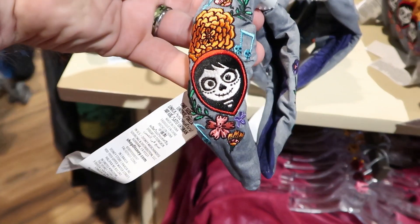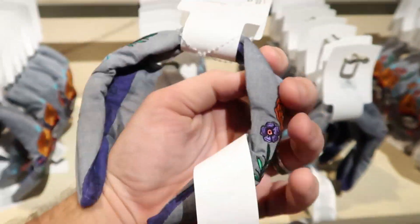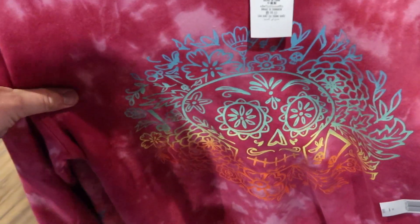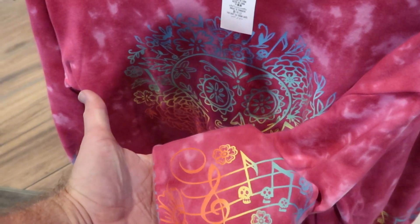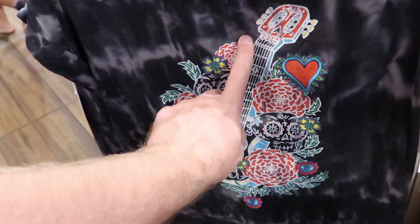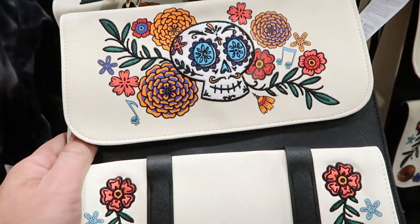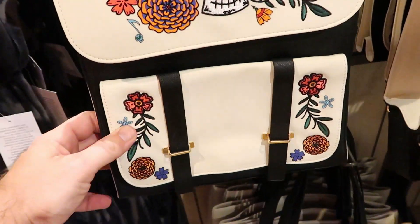For $19.99, they have these new Coco headbands - everything on the headband itself is actually embroidered, these are really nice. They also have a Coco sweatshirt - I love the colors, this is extremely vibrant. These are $64.99 and even on the sleeve the attention to detail is incredible, you've even got some music notes there too. There's definitely lots of new Coco merchandise. Check out this nightgown for $49.99, and the Coco backpacks - the quality feels very, very good, like a simulated leather material, with the skull and flowers embroidered on it.